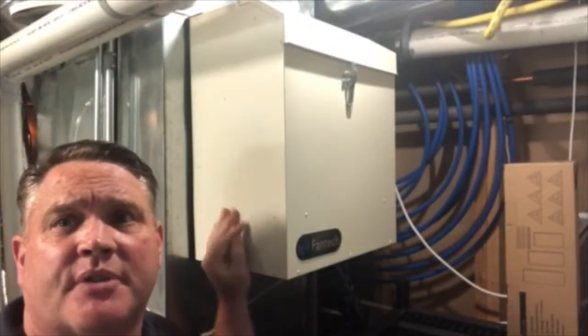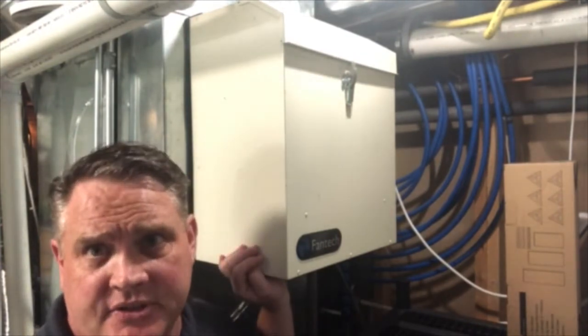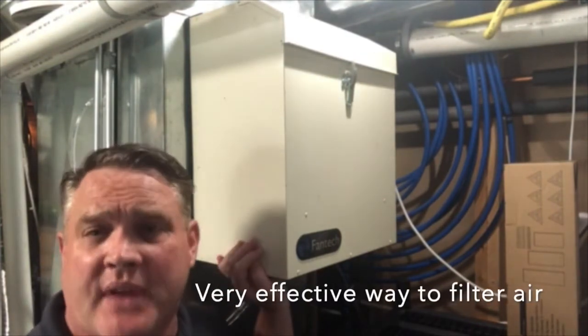Hi, I'm Brian Lally with Flynn & Reynolds, and today I want to talk to you about this guy. This is a HEPA filtration unit from Fantec. There's been a lot of talk about indoor air quality in our houses today, and this is a very effective way to do it.